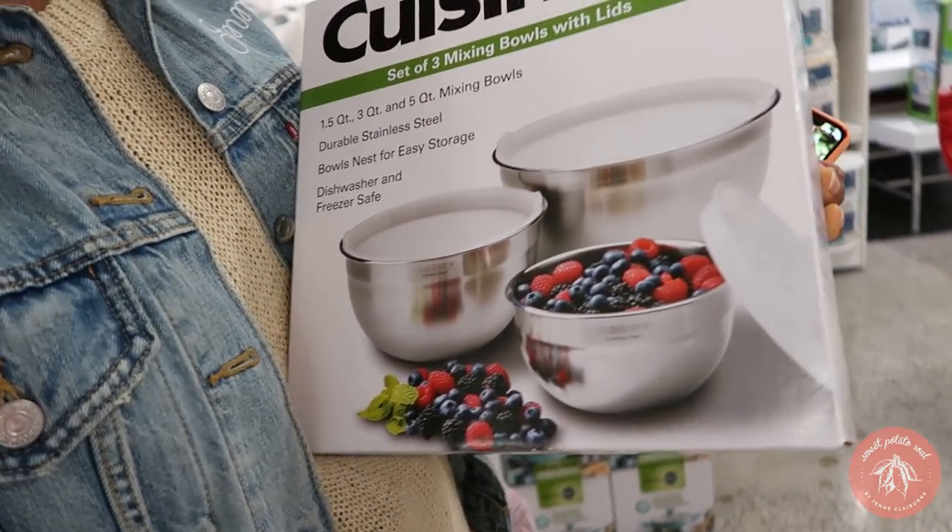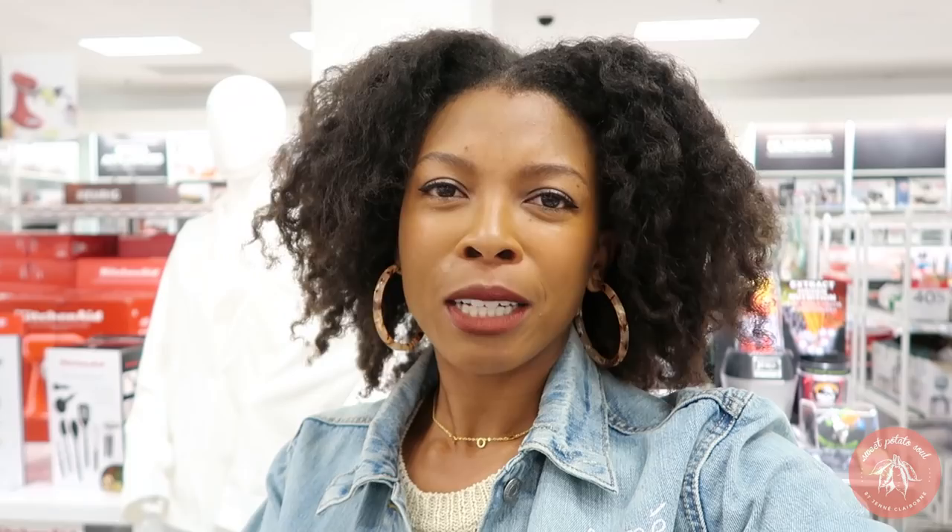Mixing bowls are really important because you want to eat more salads, right? I'm going to get some of these. Whatever type you get doesn't really matter, but stainless steel is good because it doesn't hold odors, it's easy to clean, you don't have to worry about it breaking like glass, and it's eco-friendly.